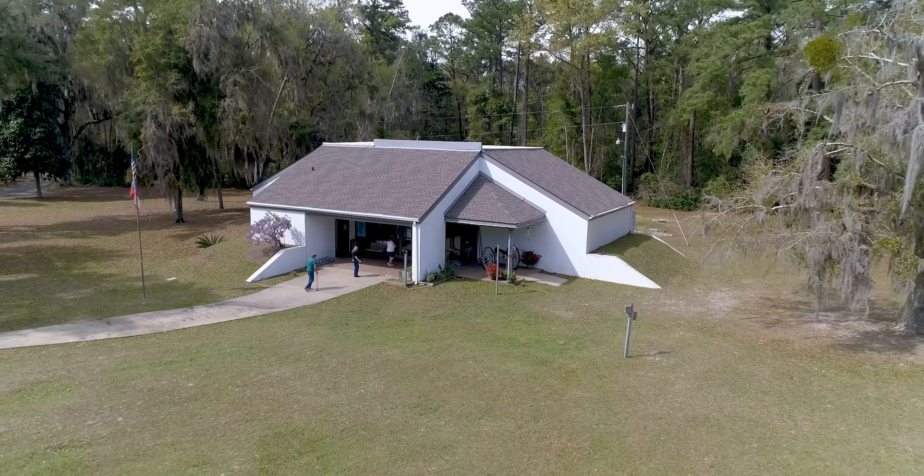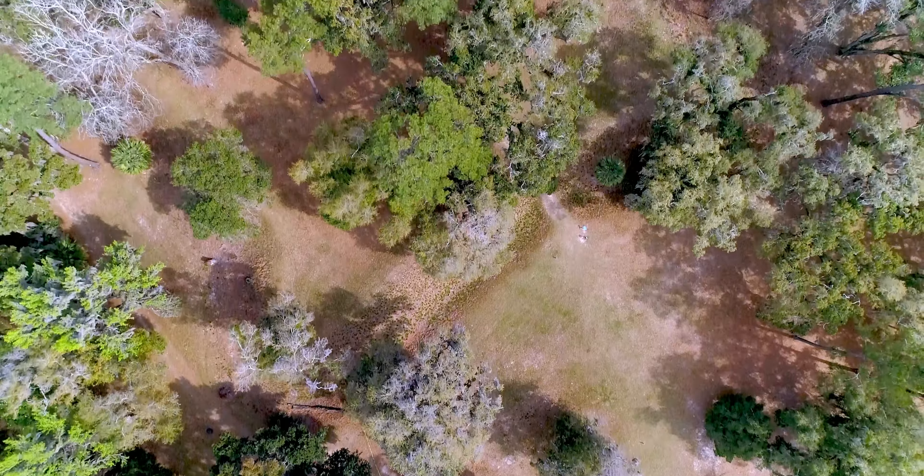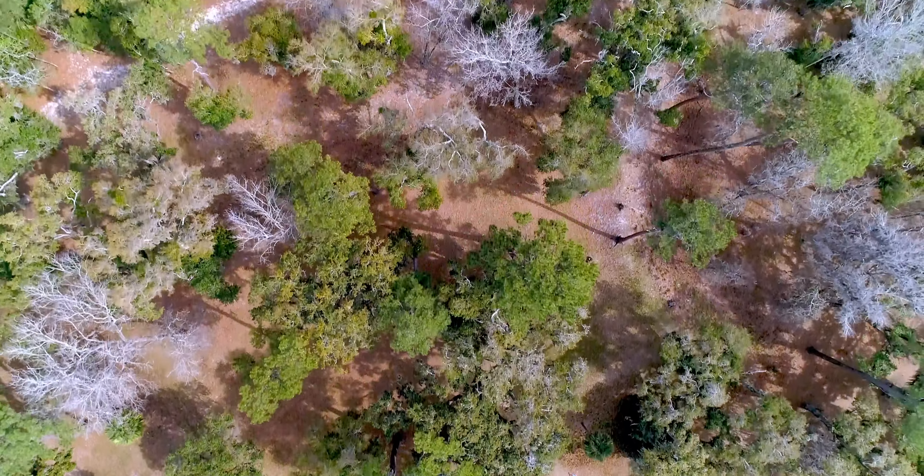The historical Fort Morris site offers public tours, educational programs, picnicking, and a nature trail for bird watching.